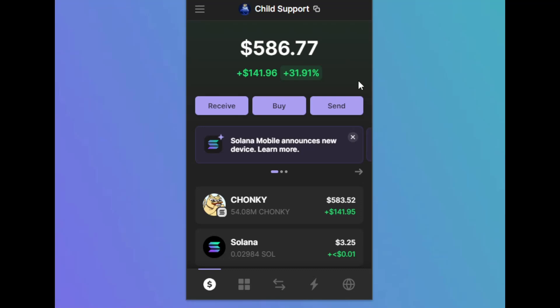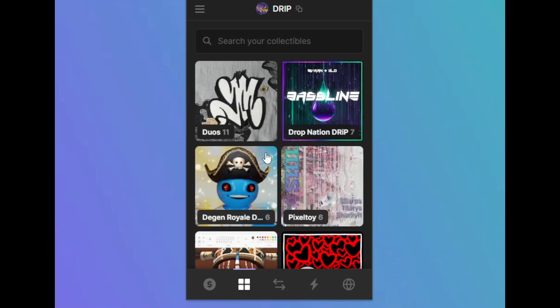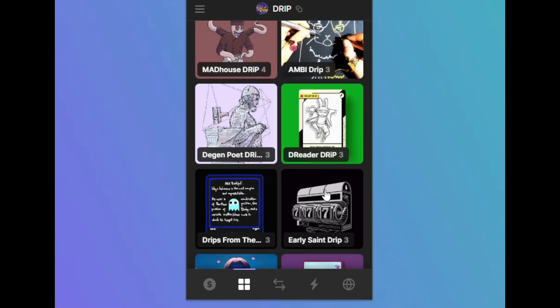Day trading: if you engage in this, have a specific wallet for it. Mine is personally a hot wallet linked to Phantom Mobile so I can sign transactions without my PC or my Ledger for quick ease of use. Drip: if you use Solaplex and Drip, it's a good idea to have a separate wallet for this because you'll be airdropped hundreds of NFTs all the time.